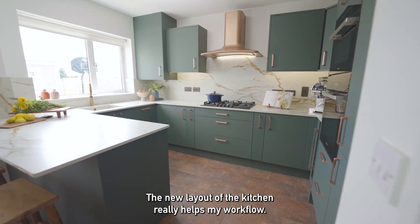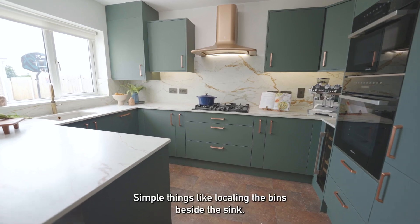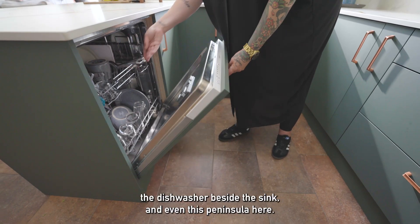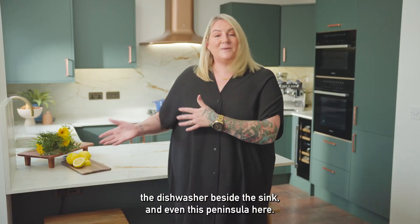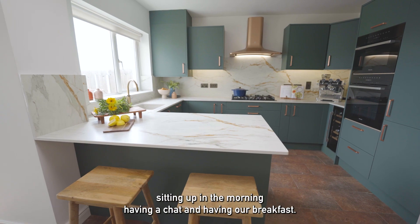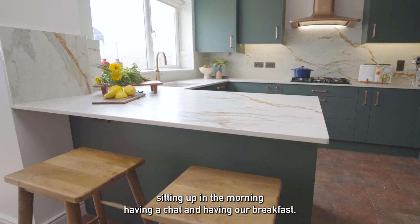The new layout of the kitchen really helps my workflow — simple things like locating the bins beside the sink, the dishwasher beside the sink, and even this peninsula here. I didn't have that before and it's so lovely to have the kids sitting up in the morning having a chat and having our breakfast.